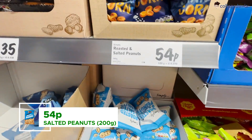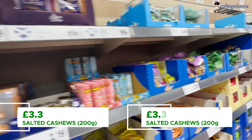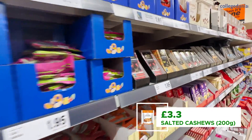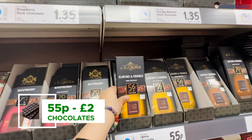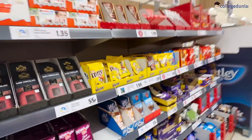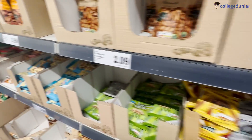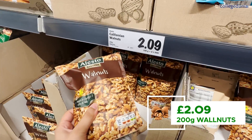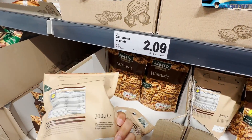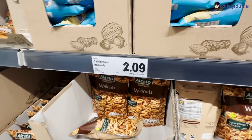There are salted peanuts, salted cashews, mixed nuts, and hazelnuts available. Dark chocolate is available from 55p to £2. Nuts here are much better than in India — like pine nuts and sunflower seeds. Walnuts are literally only £2 for a pack, which is approximately 1000 rupees per kilo — roughly the same price as in India, so about 100 rupees per 100 grams.